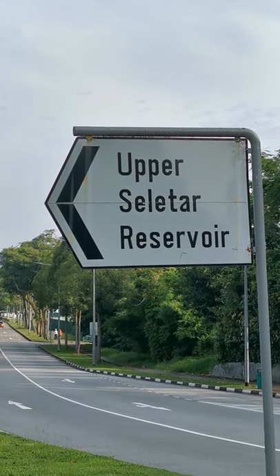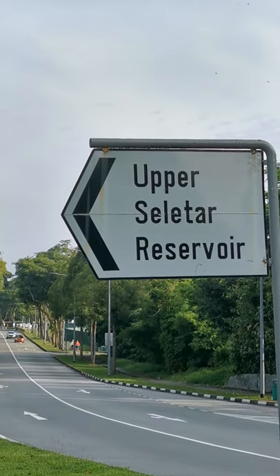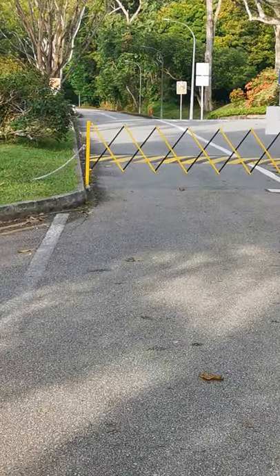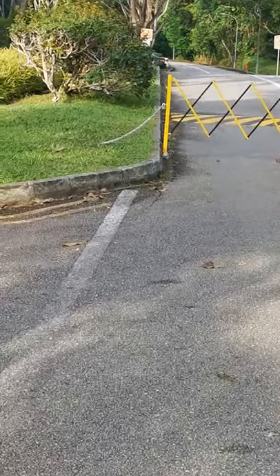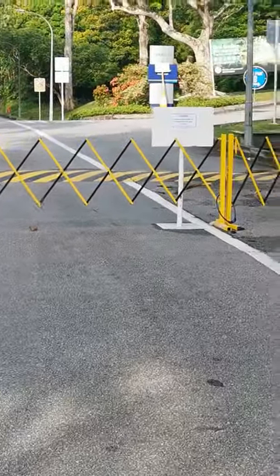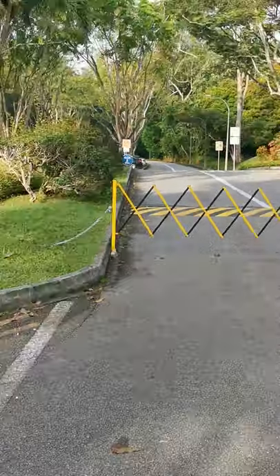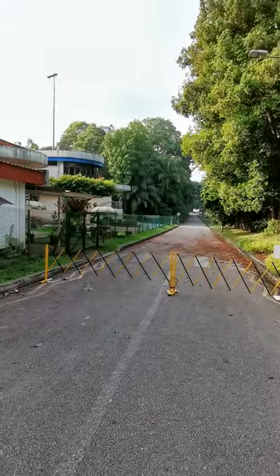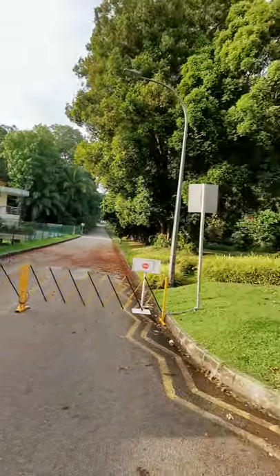This morning I've decided to revisit Upper Seletar Reservoir. Let's walk in and take a look. Five days ago, I was here and these roads were barricaded — this one as well, leading to the Nisun open firing range.